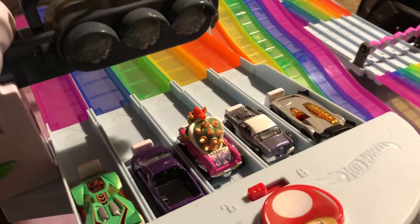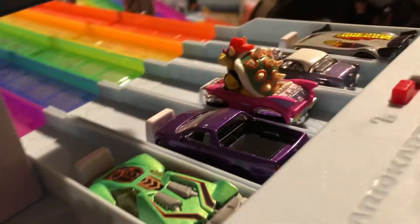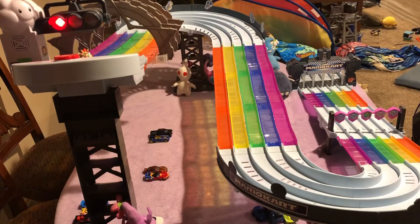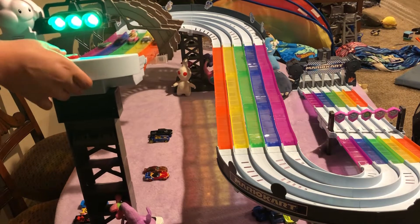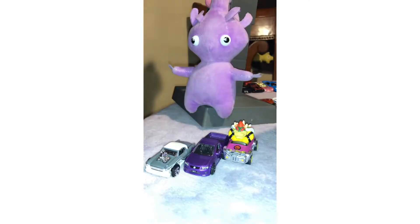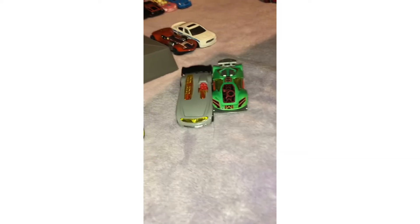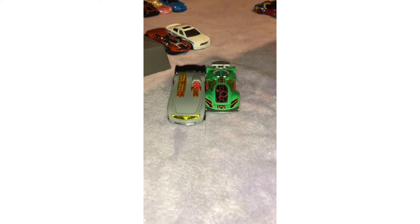These are the cars for the next race. Let's see what one will win out of all of them. Here are the top three cars that finished in the race, and here are the two disqualified cars.